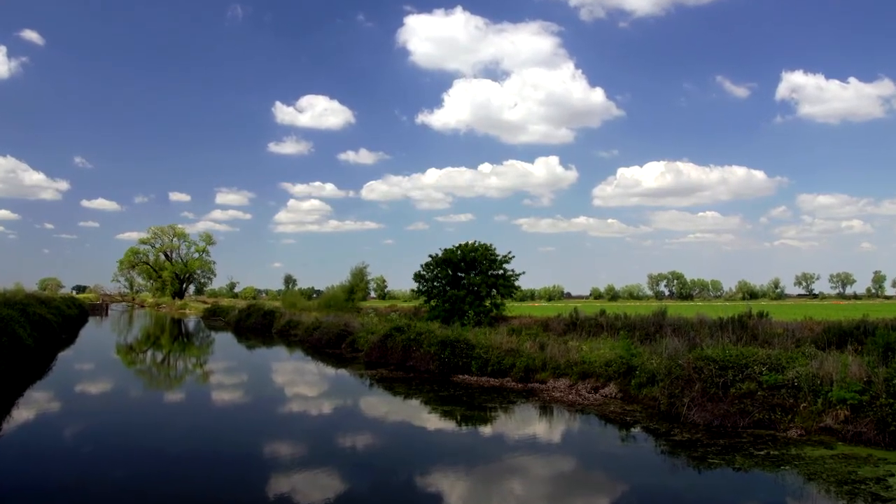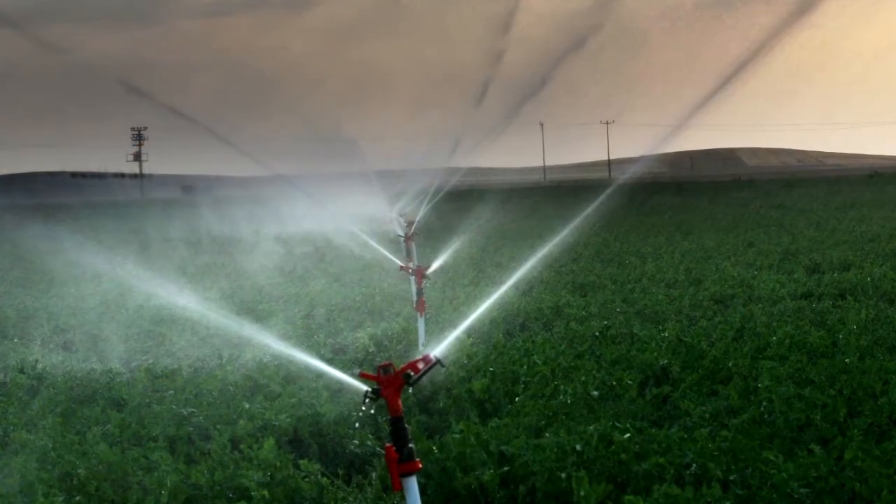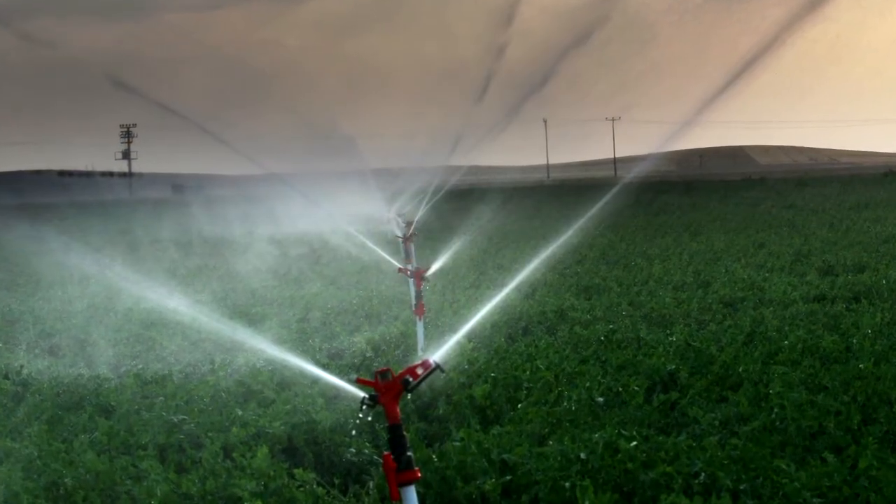Efficient water use is critical for most growers around the world. The high cost of irrigation water and its limited availability in some areas is making water management more important than ever.